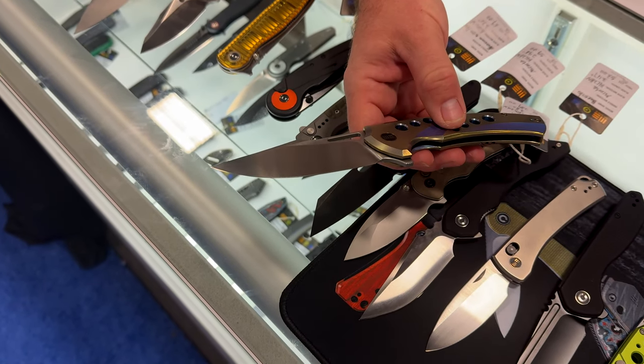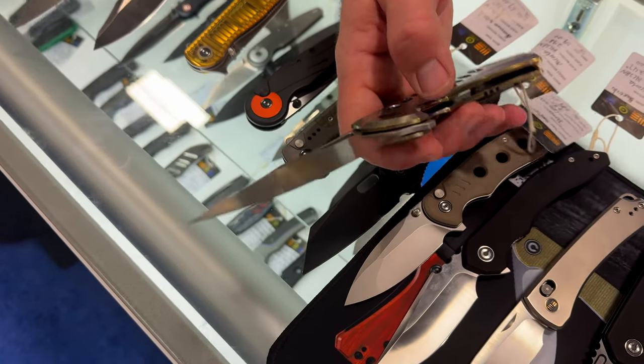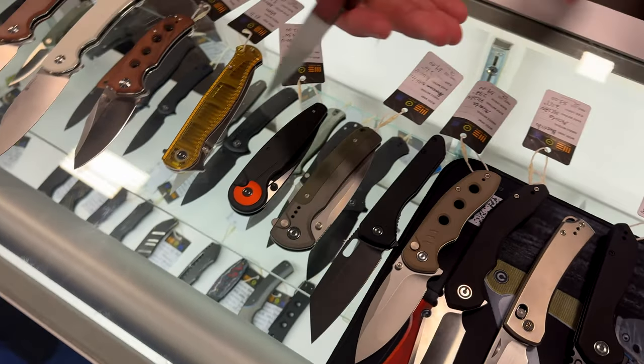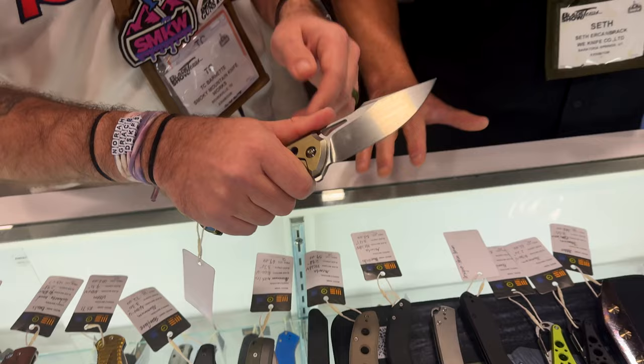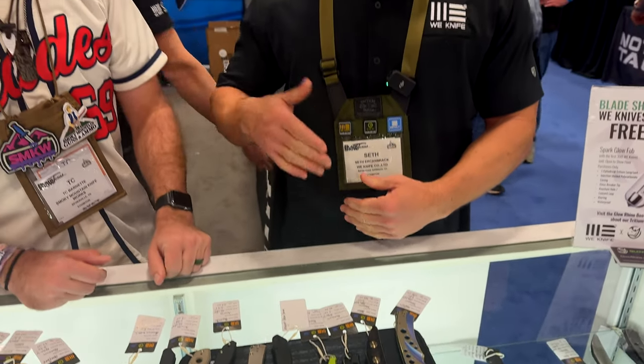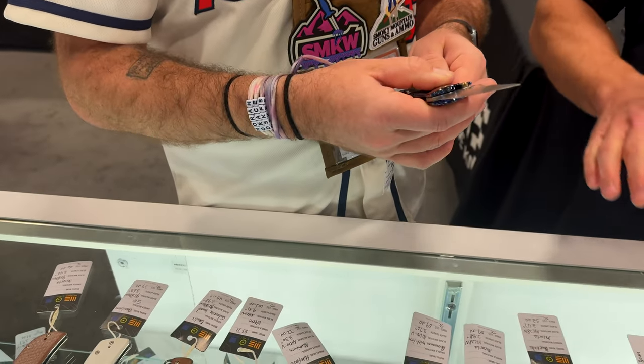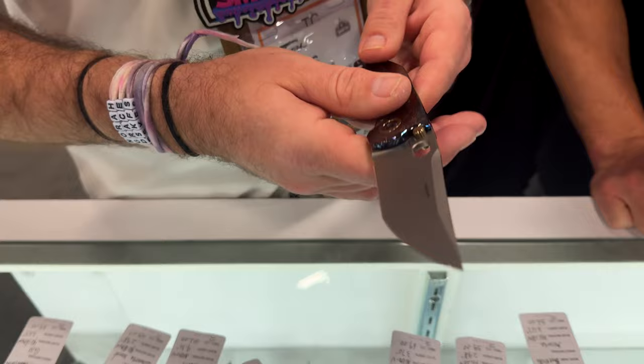It's a CPM 20CV blade steel, titanium handle. What's that one going to come to market at? Right around $290. So that's titanium on the handles. Awesome. When can we expect to see most of these hitting the market? Most of this stuff will come out within the next six months. We have new releases on a monthly schedule, so each month you'll see something from this show that comes out.